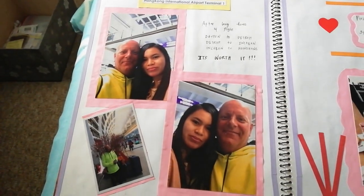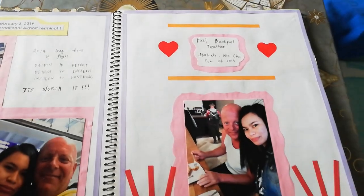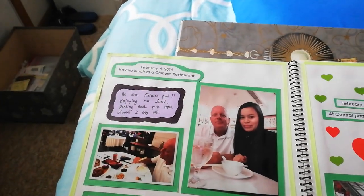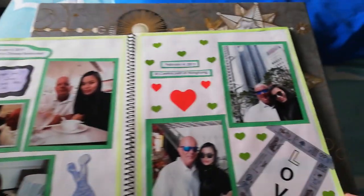That's our picture — our first selfie. And then on the next day, our first breakfast together. On the next day, you just have to put the pictures that you had.